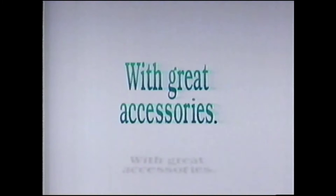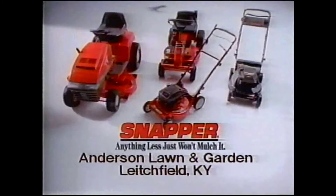It's only on the new Snapper mulching mowers. Snap yours up now and choose from great accessories, too. Words alone just can't express what great mowers they are. Anderson Lawn and Garden. J-Town Rentals and Lawn Equipment. Fisher's Power Equipment.